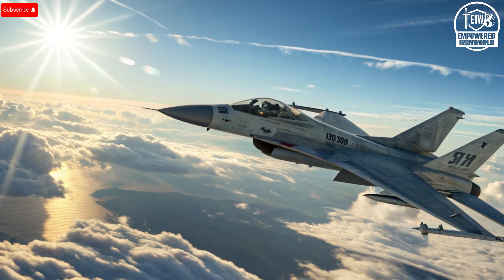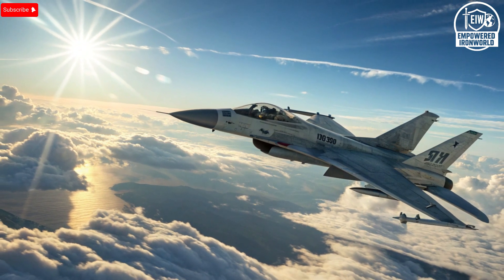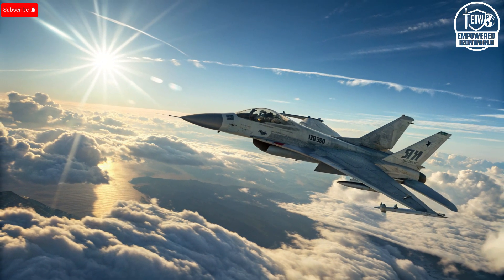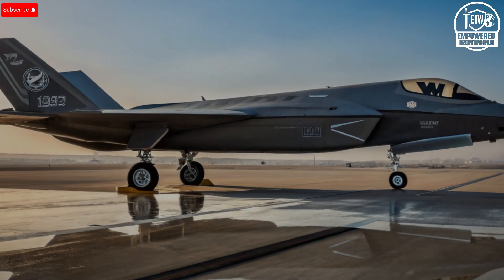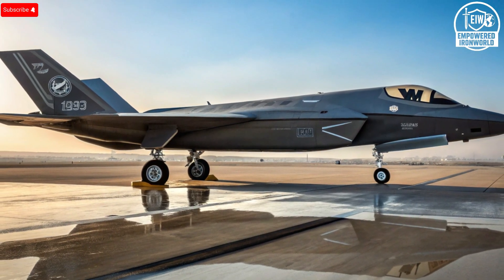Hello everyone, welcome back to the channel. Today we're going deep into the skies to explore the secrets behind Israel's next generation fighter jet — the machine that represents the peak of modern aviation technology. This isn't just a story about an aircraft. It's a journey into how precision engineering, artificial intelligence, and combat design come together to redefine air superiority, from the exterior stealth frame to the AI-powered cockpit and battle ready systems. This is the perfect blend of human skill and digital dominance.